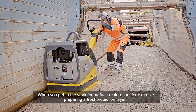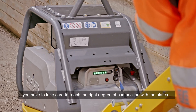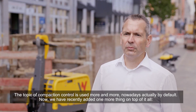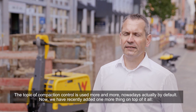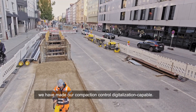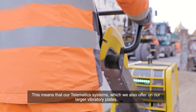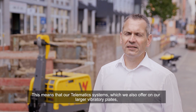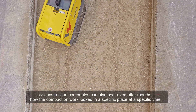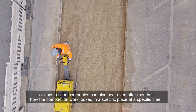When you get to the work for surface restoration — for example, preparing a frost protection layer — you have to take care to reach the right degree of compaction with the plates. The topic of compaction control is used more and more, nowadays actually by default. We have recently made our compaction control digitalization capable. This means our telematics systems, which we also offer on our large vibratory plates, are capable of transmitting compaction data and displaying it on a map. Construction companies can also see, even after months, how the compaction work looked in a specific place at a specific time.